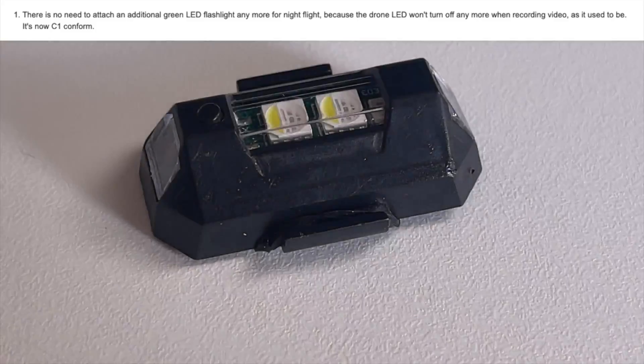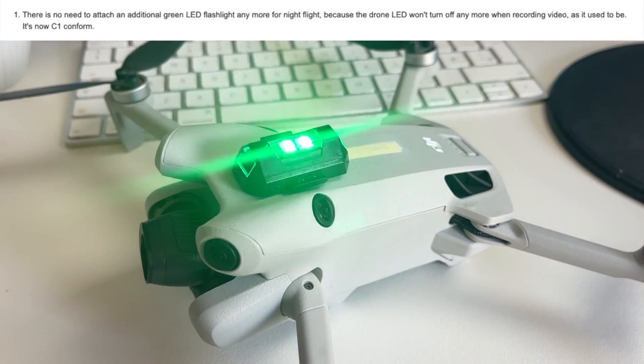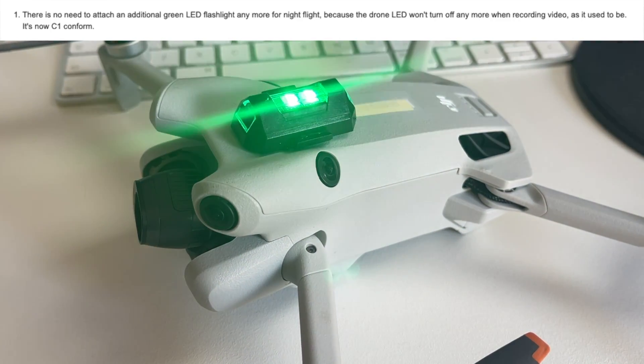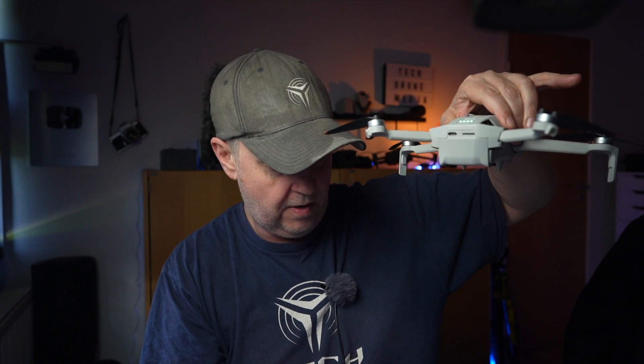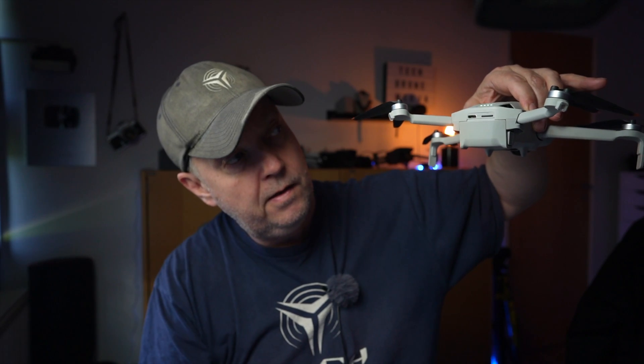One of the things Sven is saying is that there's no need to attach an additional green LED flashlight for night flights anymore, because the drone LED won't turn off when recording video — as it used to be. Now it's C1 controlled. I did a check before the update and as you can see in this clip, the drone blinks, and if I start video recording, the LEDs turn off. So it'd be interesting to see if that changes once the software is updated.